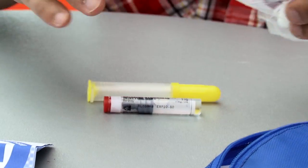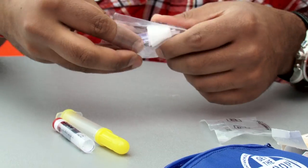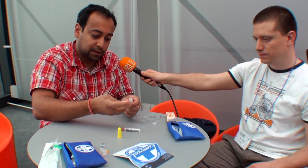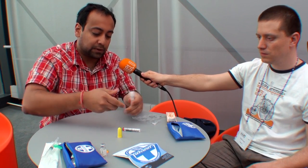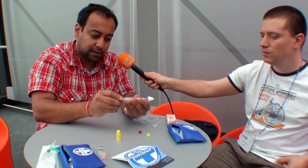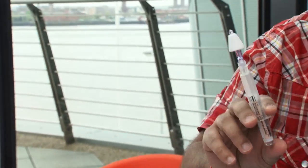The nasal kit comes in two parts: the syringe with the naloxone, and a nasal applicator. You take that out, open the big yellow part, screw it on, take the top off, take that top off, and put it in. It's ready to go — to the nose.